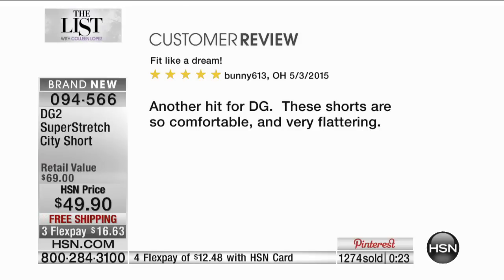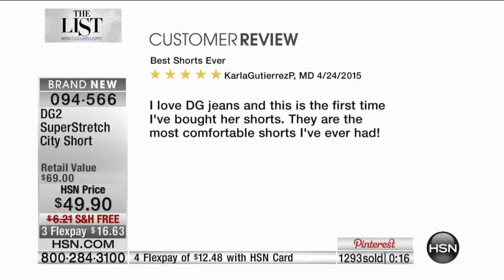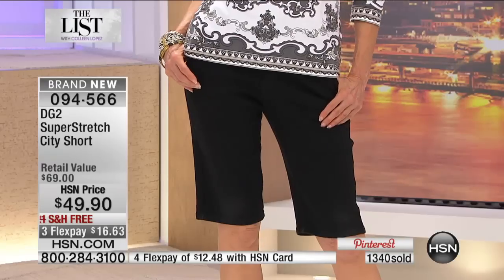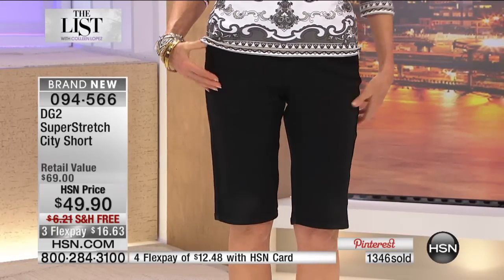Customer reviews say: "Another hit for DG — these shorts are so comfortable and very flattering." And: "Best shorts ever — I love DG jeans and this is the first time I bought her shorts. They are the most comfortable shorts I have ever had." A perfect five-star. Five stars for a garment you're buying off TV is almost like a miracle — that's how easy the fit is.